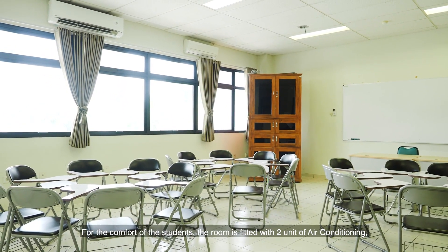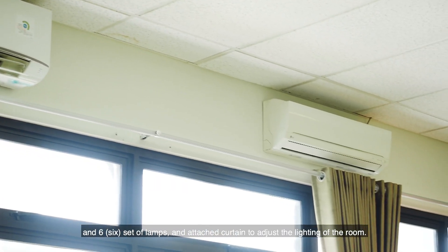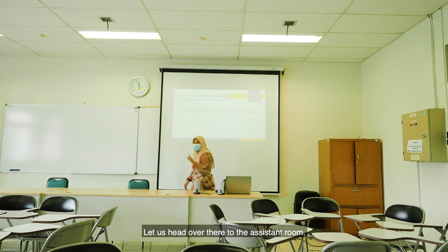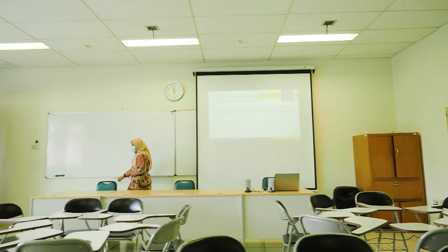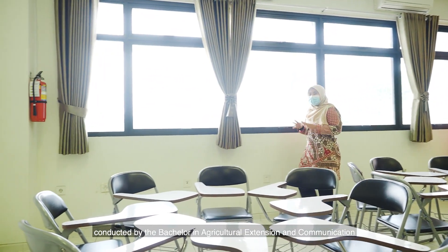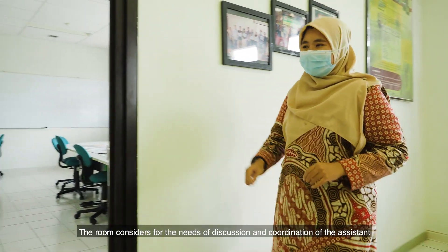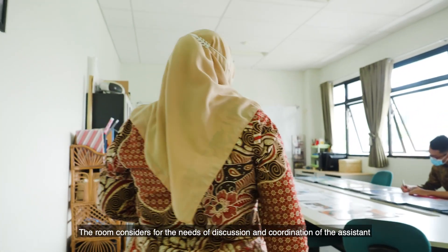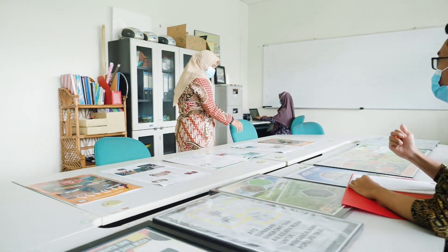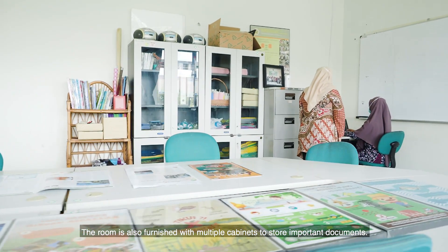For the comfort of students, the room is fitted with two units of air conditioning, six sets of lamps, and attached curtains to adjust the lighting of the room. The laboratory assistants are formed to help smoothen all activities conducted by the Bachelor in Agricultural Extension and Communication. The assistant room serves the needs of discussion and coordination, and is also fitted with a round table and multiple cabinets to store important documents.